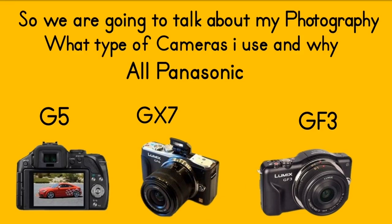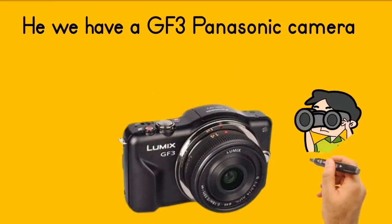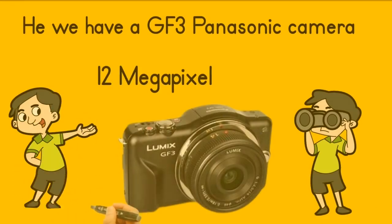This is the GF3 — a 12 megapixel camera that shoots raw and JPEG and great video. I always find these cameras great little cameras to buy. So if you're looking to invest in a second hand camera, then check these ones out at MPB camera store.